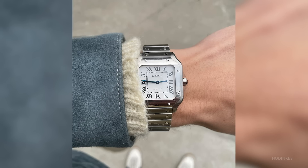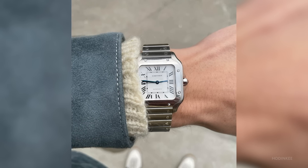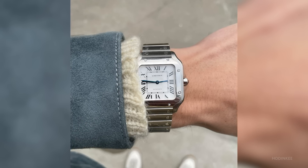This is my Cartier Santos Medium, which I bought earlier this year to celebrate one year at Hodinkee. I bought it because I was born and raised in Paris, and Cartier and its heritage means a lot to me as a French person. So yeah, that's that. Thank you.